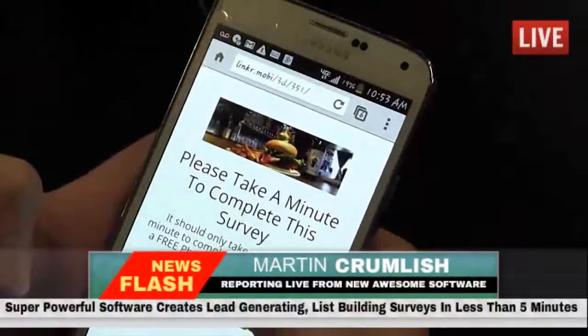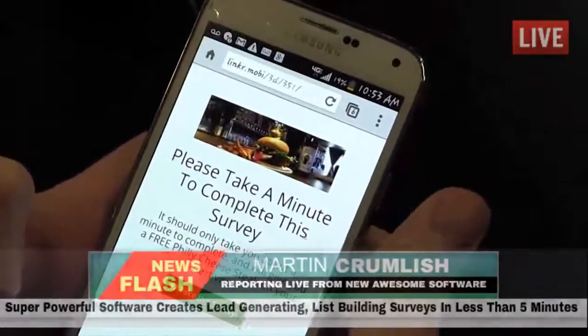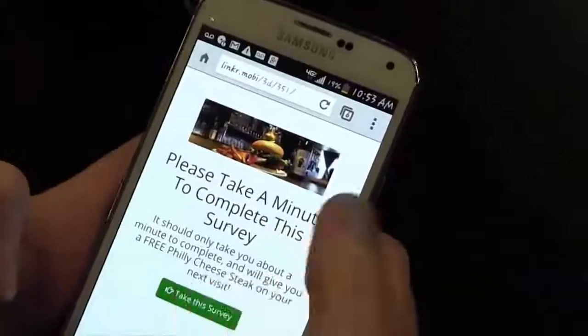Please take a minute to complete this survey. It should only take about a minute to complete. You get a free Philly cheesesteak. All right, take the survey.